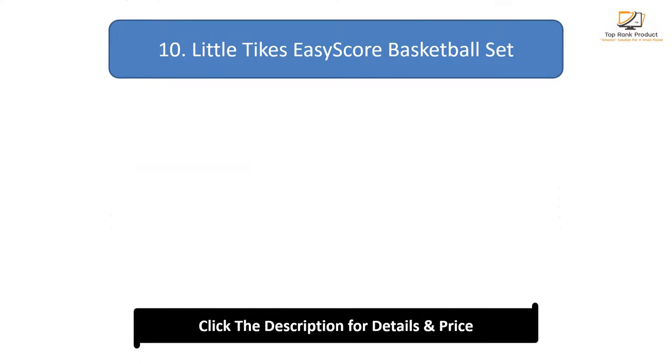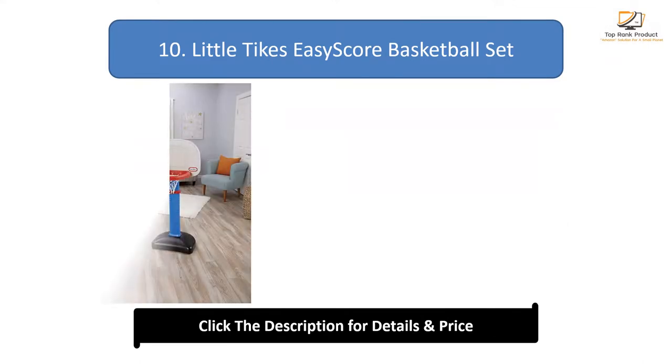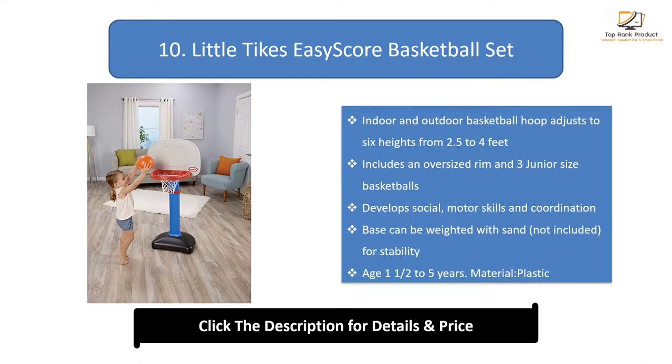Number 10: Little Tykes Easy Score Basketball Set. Indoor and outdoor basketball hoop adjusts to six heights from 2.5 to 4 feet. Includes an oversized rim and three junior size basketballs. Develops social, motor skills and coordination. Base can be weighted with sand (not included) for stability. Age: 1.5 to 5 years. Material: Plastic.